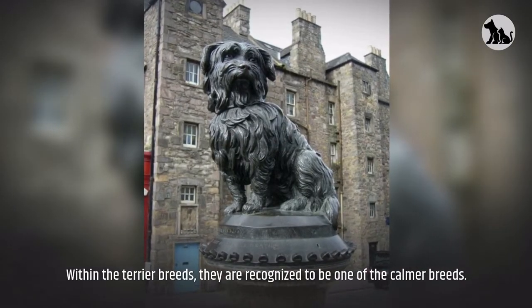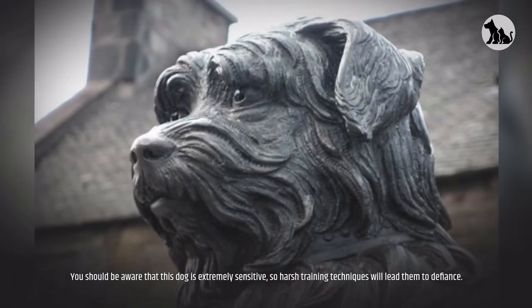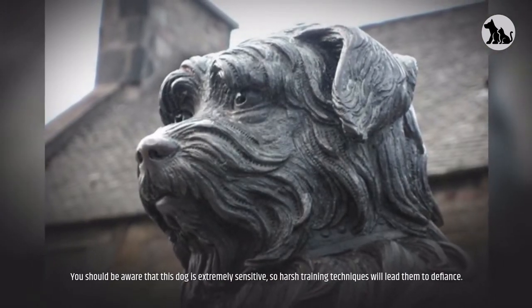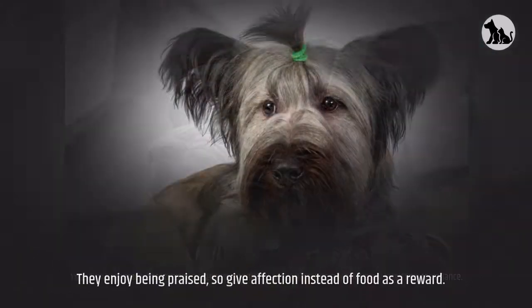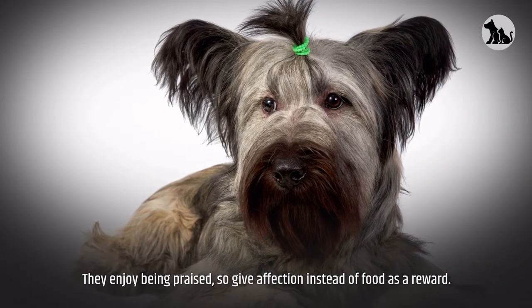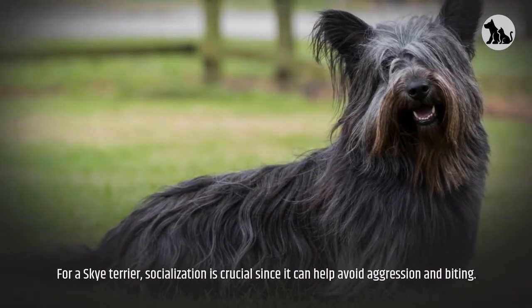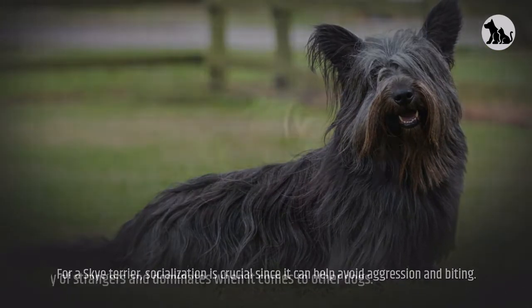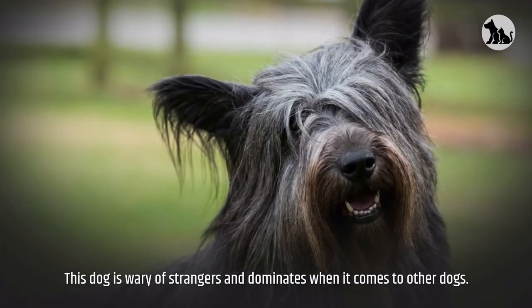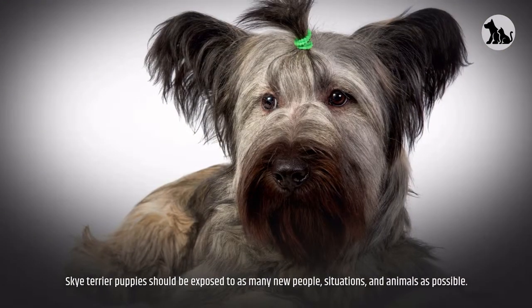This breed can be stubborn, but they are also fiercely loyal, making them moderately easy to train. Within the terrier breeds, they are recognized as one of the calmer breeds. This dog is extremely sensitive, so harsh training techniques will lead to defiance. They enjoy being praised, so give affection instead of food as a reward. Socialization is crucial for a Skye Terrier, as it can help avoid aggression and biting.